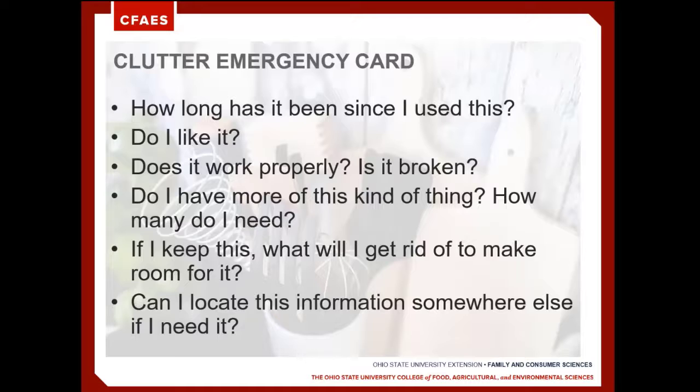Another question to ask is, can I locate this information somewhere else if I need it? We might ask ourselves this question with paper items — for example, if it's a manual for something we own, can we locate that information somewhere else?